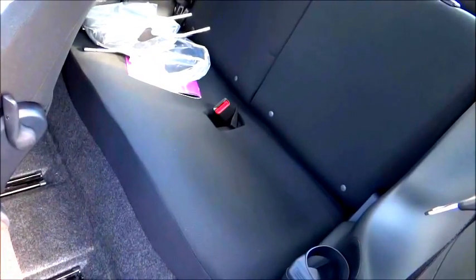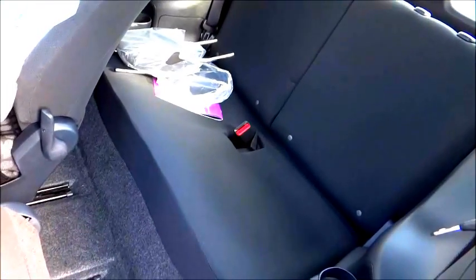Cup holders on each side, and as I mentioned earlier, two more speakers. So on the note of acknowledging the amount of space in the back, I think it's time that we take a look at the trunk space.